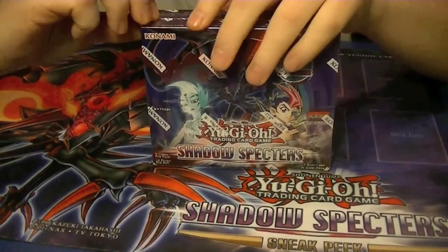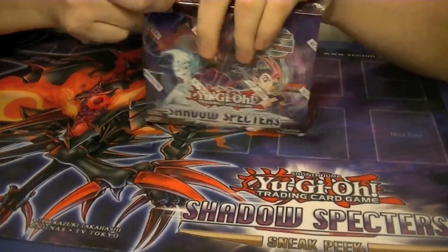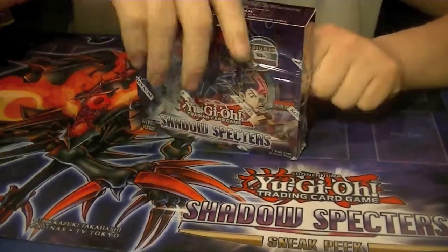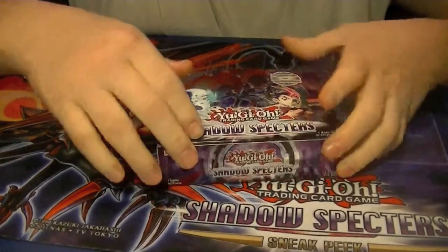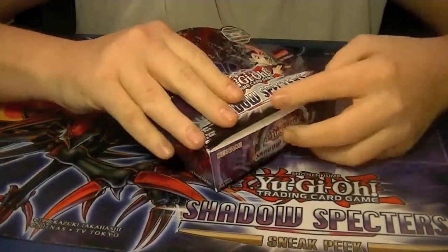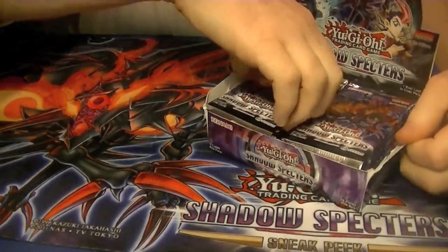Alright, so this is box 1 of 12. Not going to go over commons, just going to hit rares and hollows. Got a whole case to go through so keep watching — really good set, a lot of good stuff out of here. The higher end stuff will be on my eBay page, link will be in the description down below. Don't forget to comment and tell me how you think I did on each box.